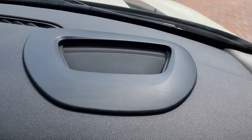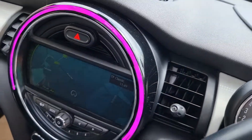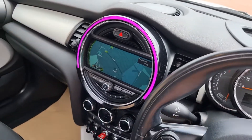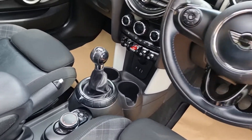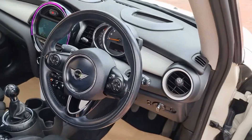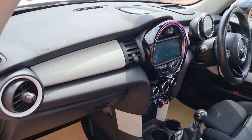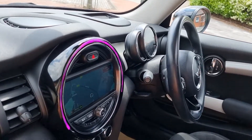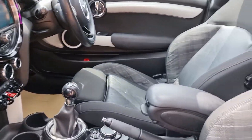Heads-up display screen — pictures of that on the website. The upgrade list is endless, but it's all detailed on the website. Quick view from the passenger side — big chilly spec on this. One of the highest-spec Minis we've had.